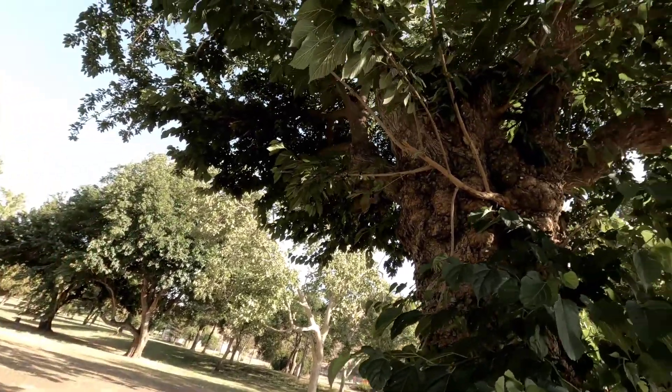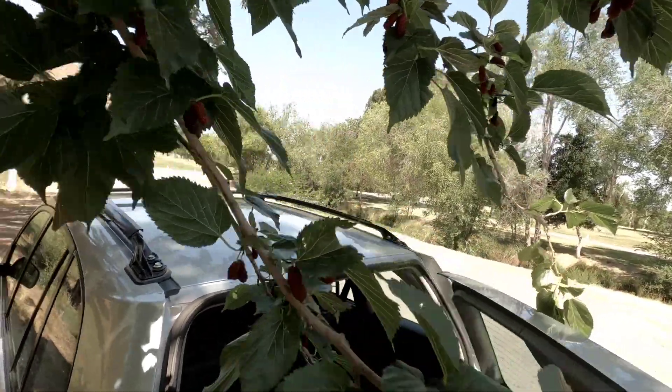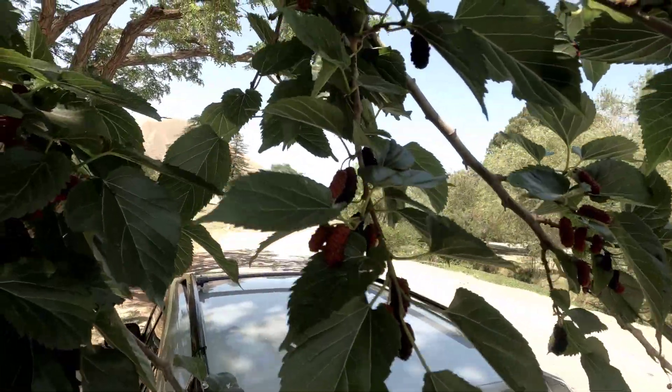The mulberry tree — here it is! This one is loaded with mulberries.